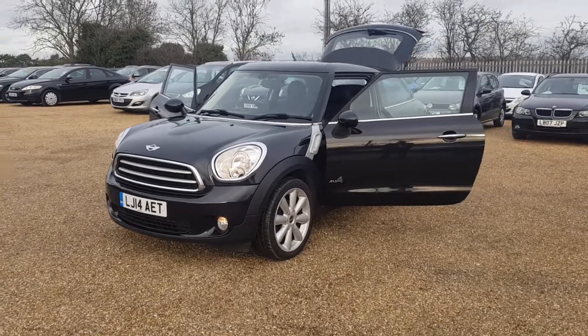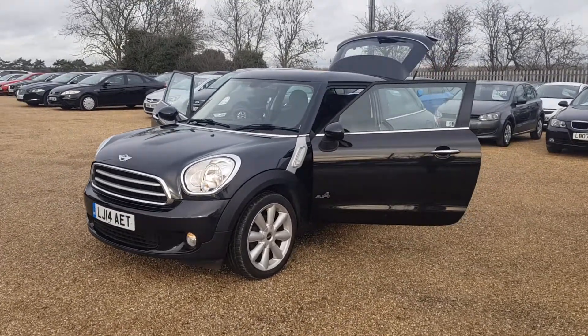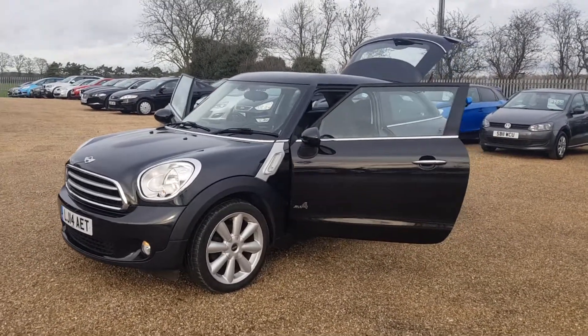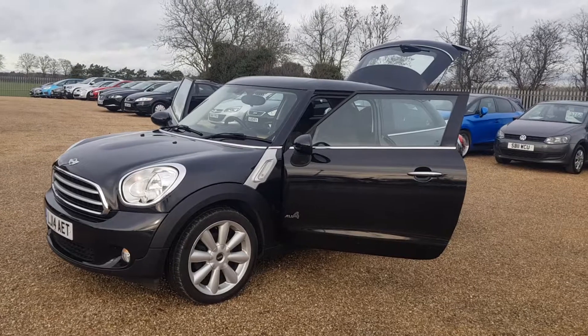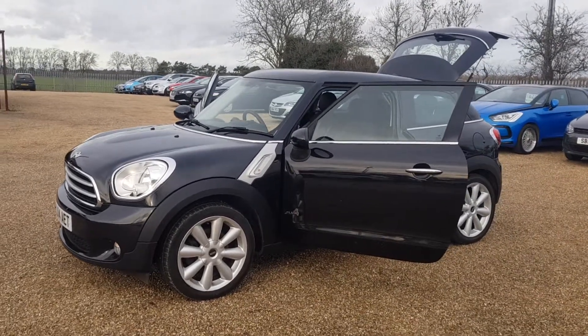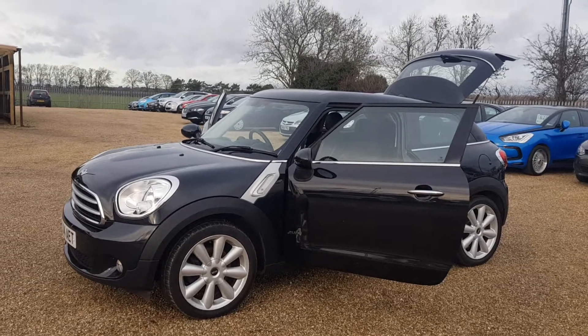Here we have our 2014 model Mini Paceman. Here at CarFirm we do have around 100 cars on site at any time. We offer very competitive finance rates and excellent products such as warranty, paint protection and fully tailor-made car mats.